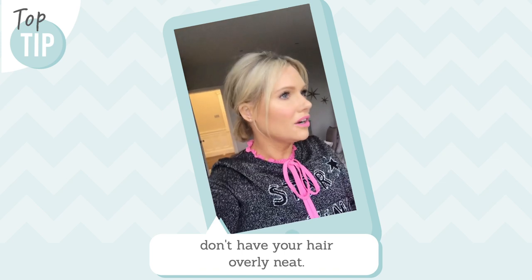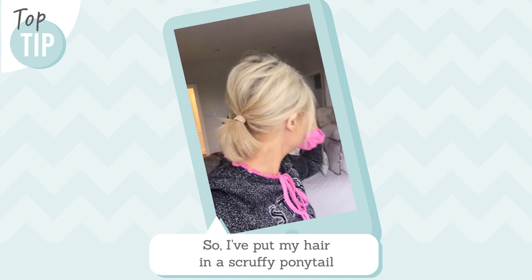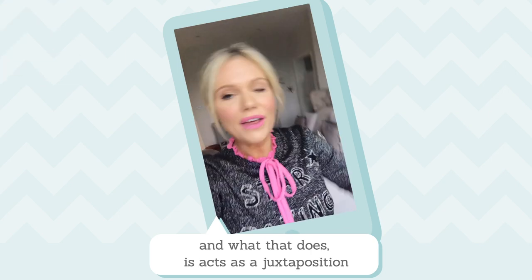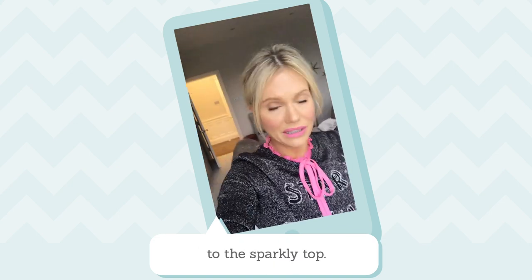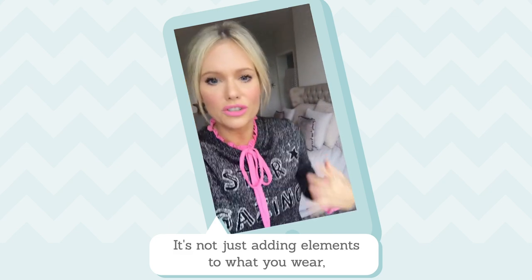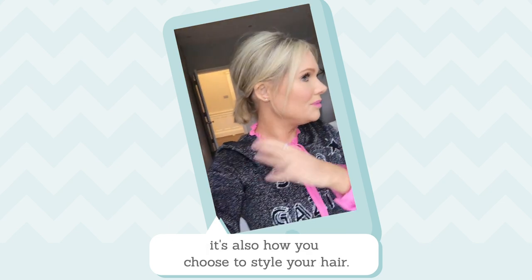You want your hair to look a little bit scruffy, so I've put my hair in a scruffy ponytail. What that does is it acts as a juxtaposition to the sparkly top, so you're giving your whole look a more casual vibe — not just adding elements to what you wear, but also to how you style your hair.